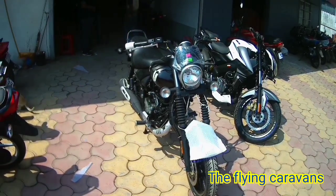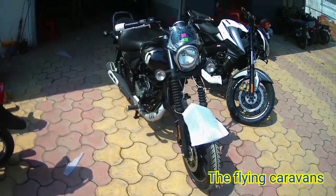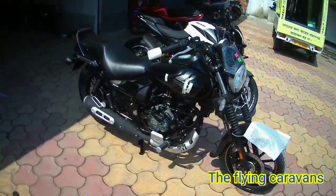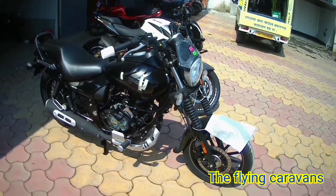Talking about length, height and width: length is 2210 mm, height is 1070 mm, and width is 806 mm. The bike's ground clearance is 169 mm.